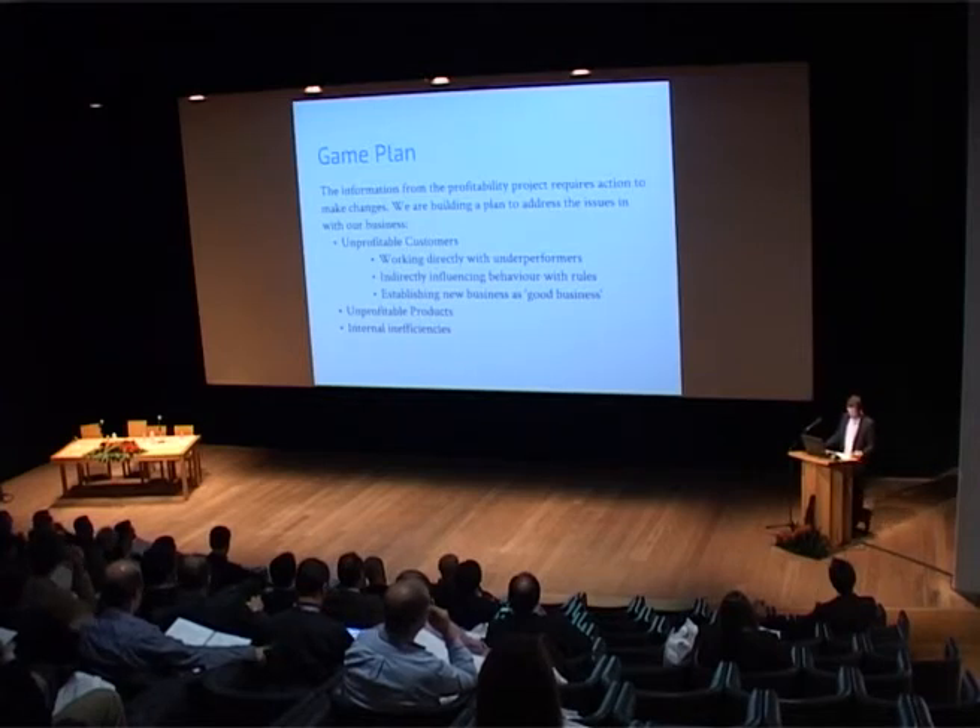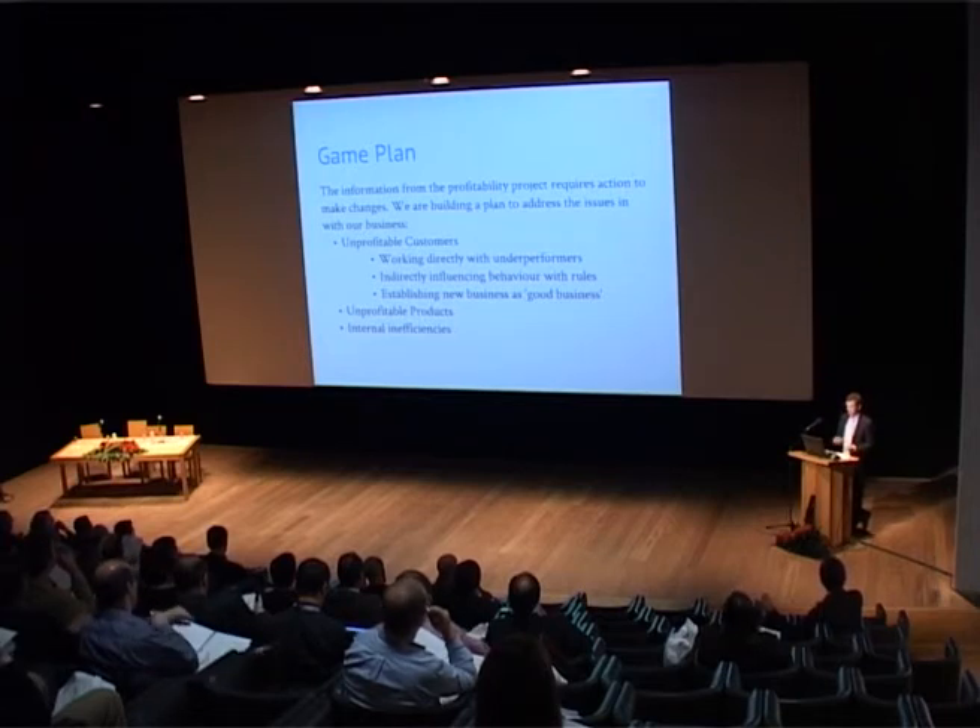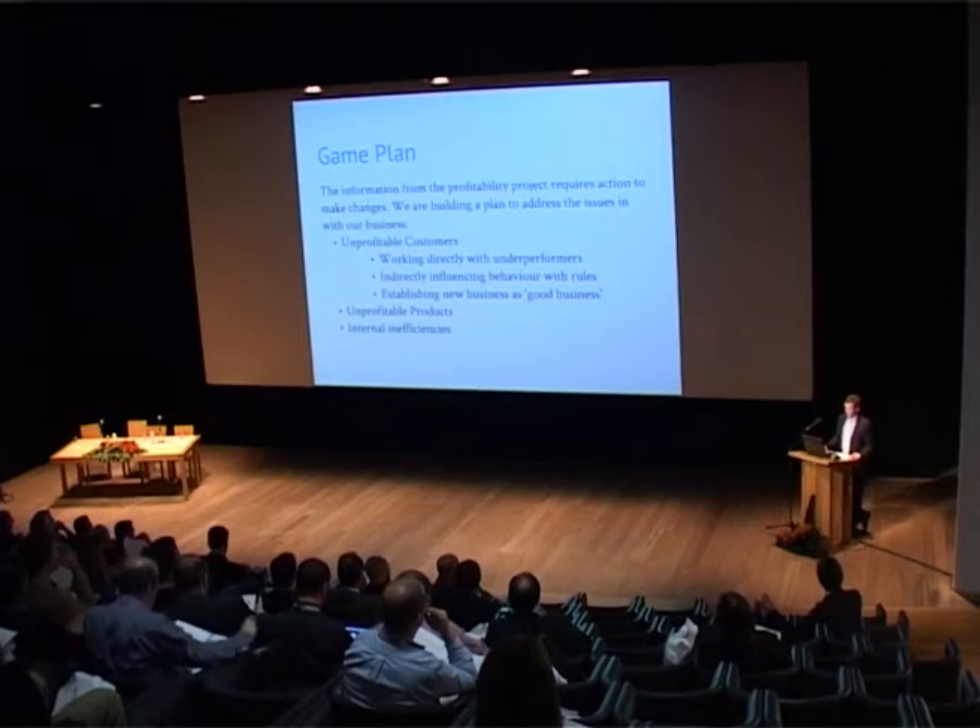This game plan will not change our business overnight and will definitely involve some trial and error. We plan to start small with less significant customers so that any mistakes we make in the initial process aren't catastrophic.